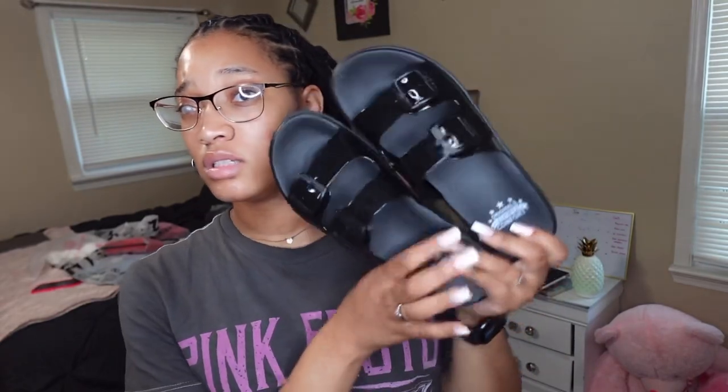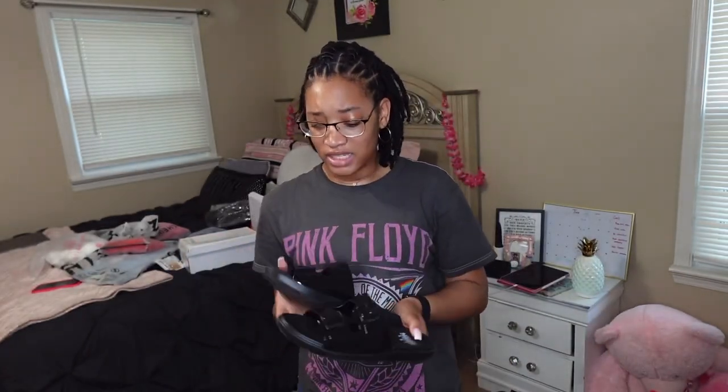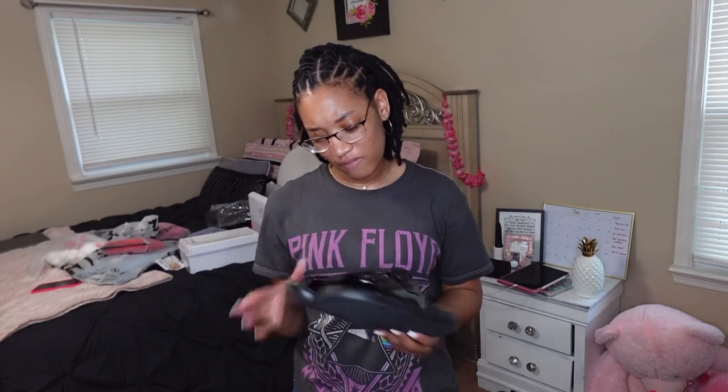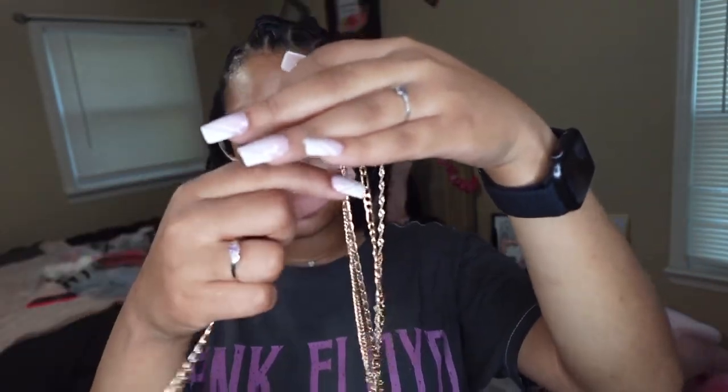The next shoe I got were these little flip-flops. I honestly don't really like them — they give like old person vibes and I don't really like that. I'm probably just gonna wear these to work. I'm gonna give these a 5 out of 10 because I don't really like them.